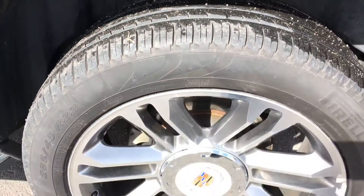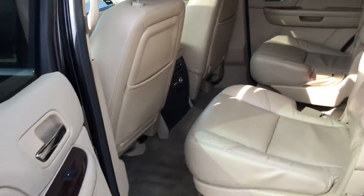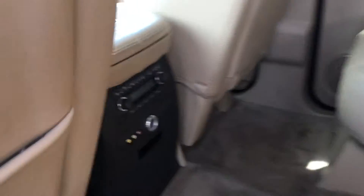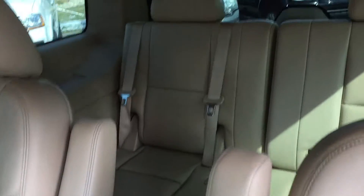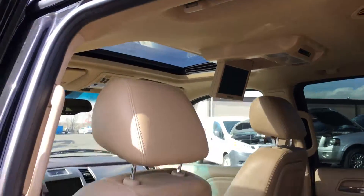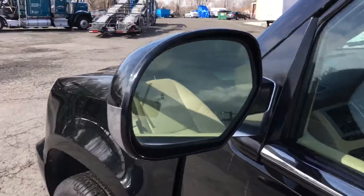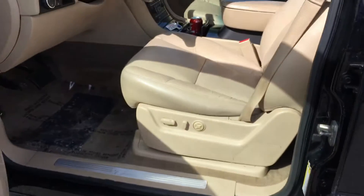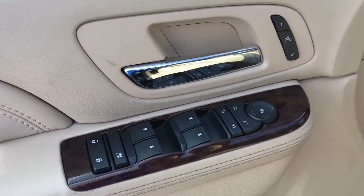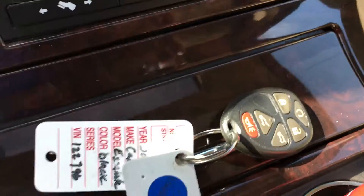A little bit of tread left on those tires. It has rear heated seats, DVD sunroof, blind spot monitors, and power seats.